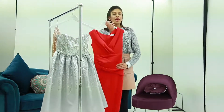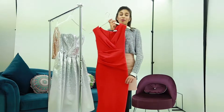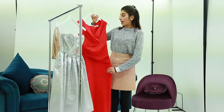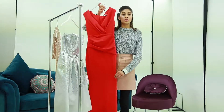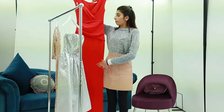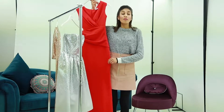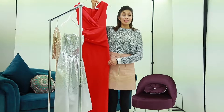Moving on to the next one. This is more of a Miss President kind of dress. If you've got a dinner or a formal evening to go to, it's beautiful, fiery, and very elegant when it comes to the fitting. Red represents being fierce, being confident, and being fiery — and this is exactly what this dress does.